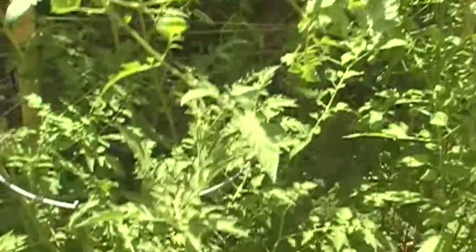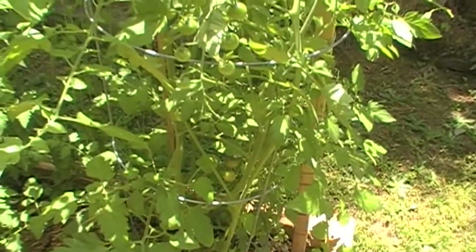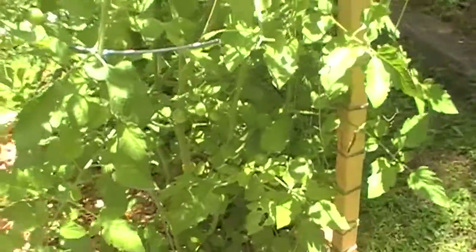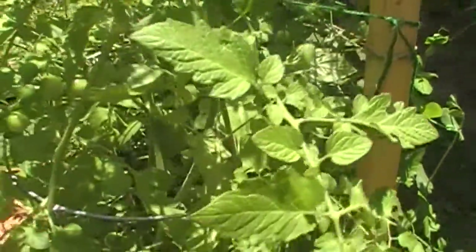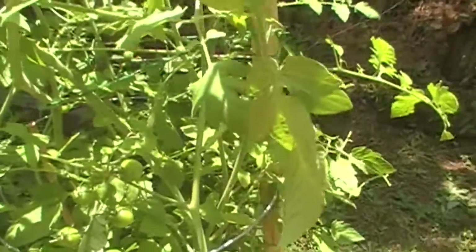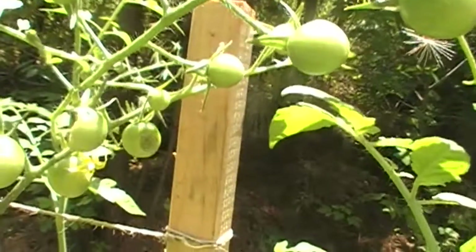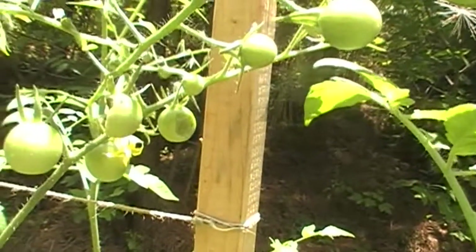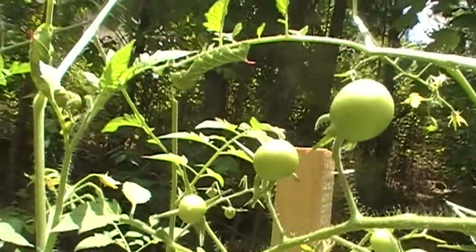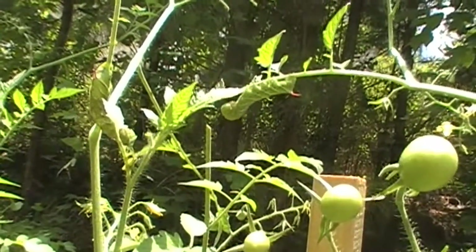I didn't see anything, but I noticed a couple of my tomatoes had been eaten. I looked and I couldn't find anything. So I came out this morning and I was looking, and I still couldn't find anything. But then I looked up and I saw these tomatoes — you see those half-eaten tomatoes — and I'm looking and looking and I don't see anything.